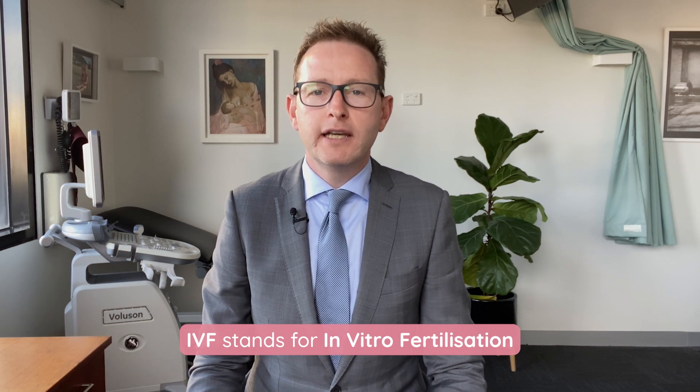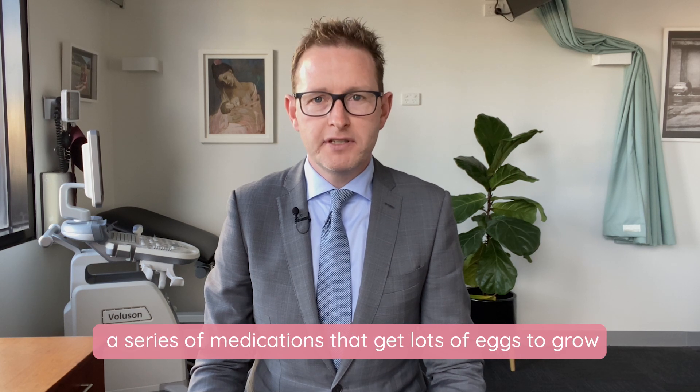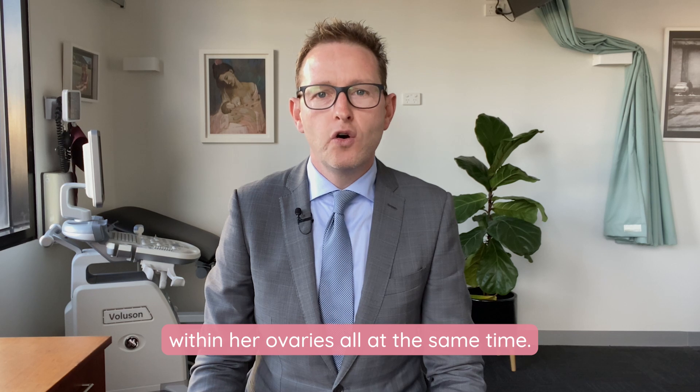IVF stands for in vitro fertilization. What's involved is giving a woman a series of medications that get lots of eggs to grow within her ovaries all at the same time.